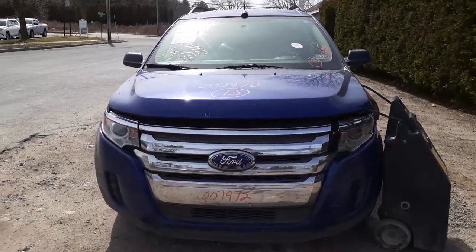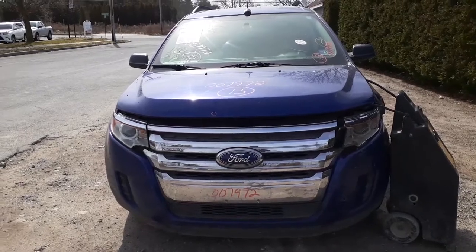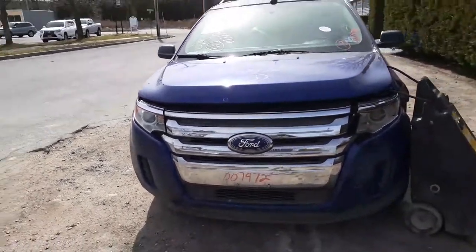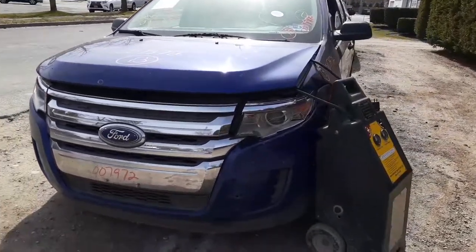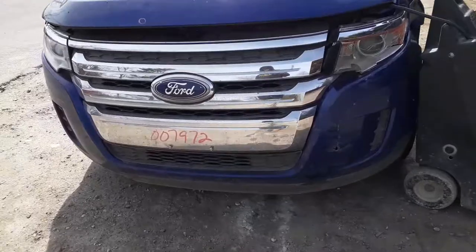Here's the newest arrival today. It is a 2013 Ford Edge SE, front-wheel drive 3.5 automatic. As you can see, the truck was hit in the left front — took out the bumper and headlight.